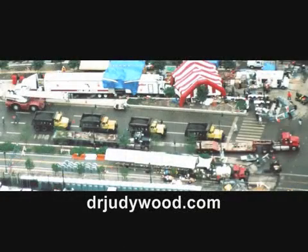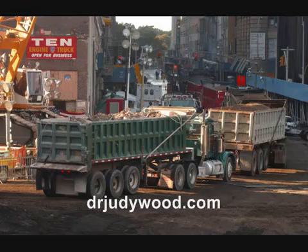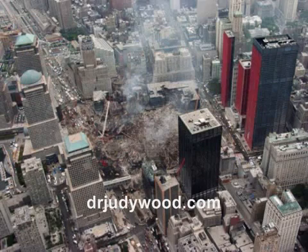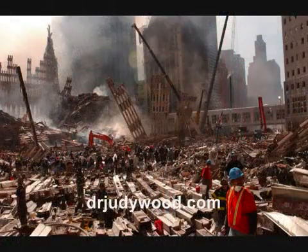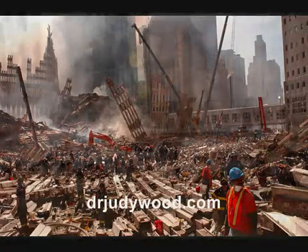16. Truckloads of dirt were hauled in and hauled out of the WTC site, a pattern that continues to this day. 17. Fuming of the dirt pile — fuming decreased when watered, contrary to fumes caused by fire or heat. 18. Fuzzy blobs, a hazy cloud that appeared to be around material being destroyed.